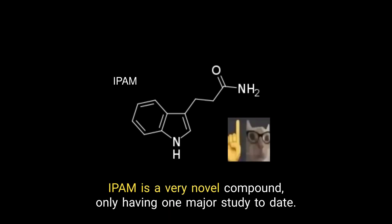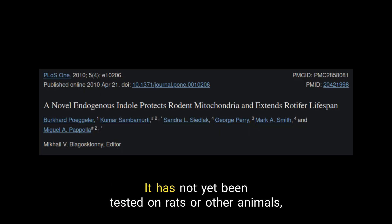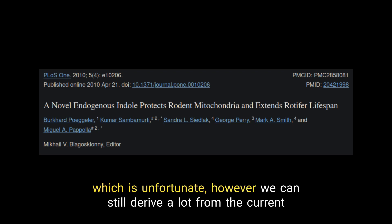IPAM is a very novel compound, only having one major study to date. It has not yet been tested on rats or other animals, which is unfortunate; however, we can still derive a lot from the current study.